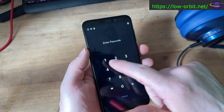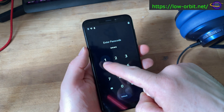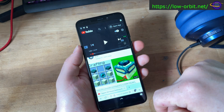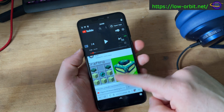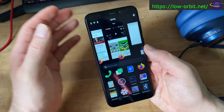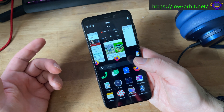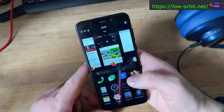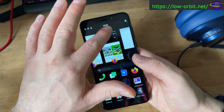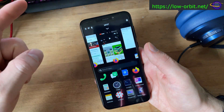I have PostmarketOS installed on here right now — the default password is 147147. This is the newest version of PostmarketOS as of right now. It's a little bit interesting; it's based on Alpine Linux. This is basically the app switcher — you would swipe up from the bottom of the screen like this.